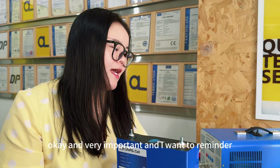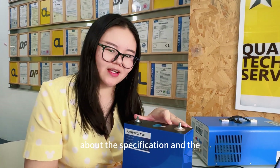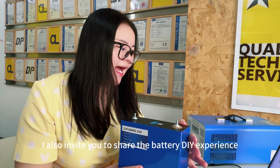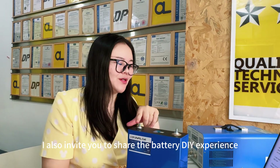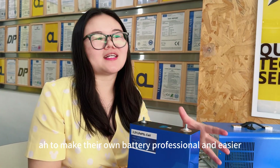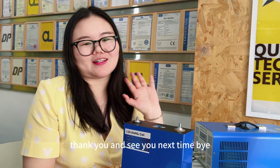Very importantly, please read the battery specification and warning notice before use, because batteries are dangerous products. I also invite you to share your battery DIY experience in my Facebook group to help more solar battery users build their own battery packs professionally and easily. Thank you so much for watching, and see you next time. Bye.